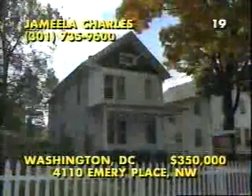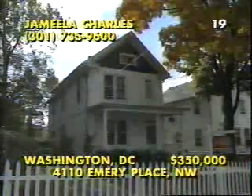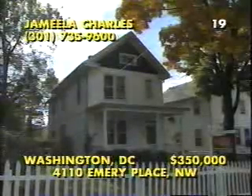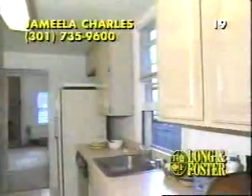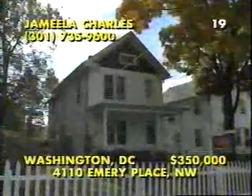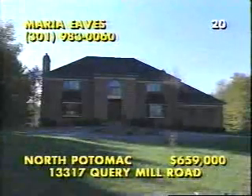Renovated and expanded in 1991, this charming four-bedroom, two-full plus two-half bath residence is located in northwest Washington, D.C. From the full front porch, step into a gracious foyer and through French doors to the formal living and dining rooms, where you catch a glimpse of the raised hearth fireplace in the two-story addition. Even the kitchen is all new, with pickled cabinetry fitted amongst quality appliances. In addition to a partially finished basement, the home features a private master suite. Call Jamila Charles at 301-735-9600.